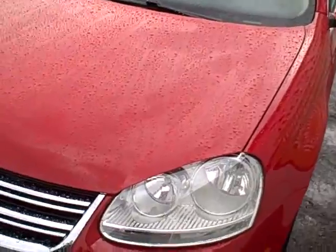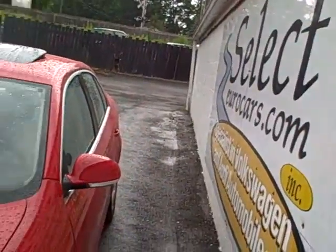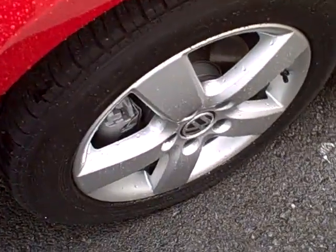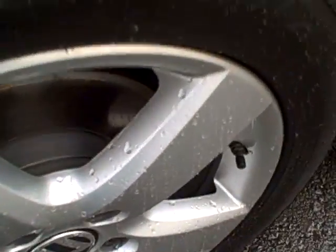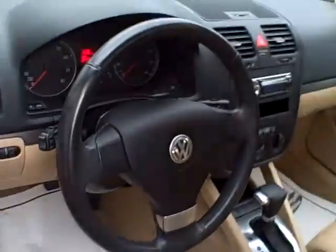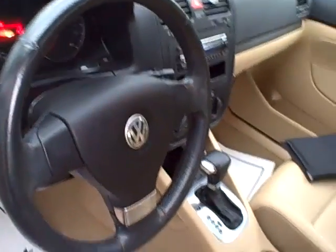Sold with our 6-month, 6,000-mile warranty, and we do have many extended warranty options available. It features a nice set of alloy wheels — you can see the brakes look beautiful — along with quality tires, a sunroof that both tilts up and fully retracts, and a beautiful leather-wrapped steering wheel.